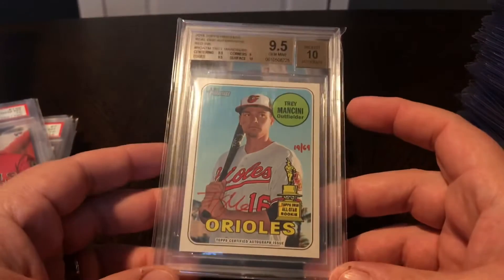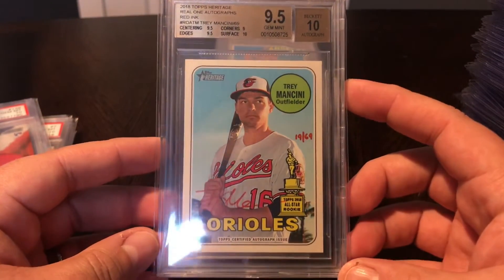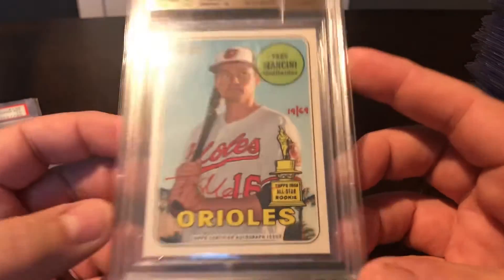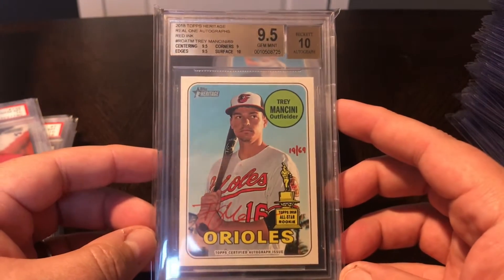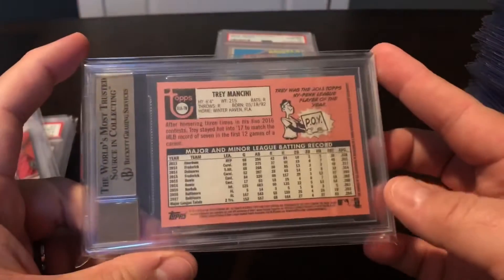Another addition to the Heritage Red Auto collection - Trey Mancini. This is last year's 2018 Heritage, the real Red Auto, number 19 out of 69. Did not have this one, so got it slabbed in a 9.5 really cheap and wanted to add that to the collection.